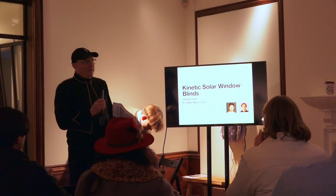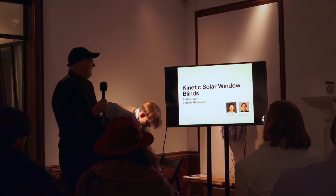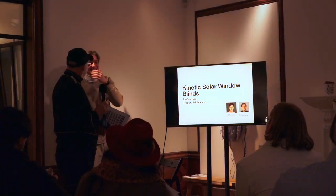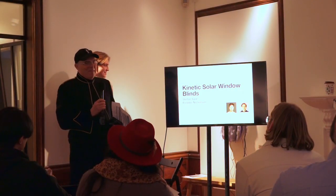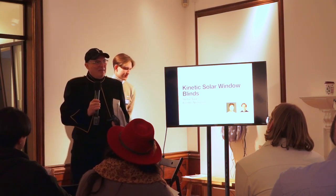Stephen and Freddie are undergraduates at the moment, so they're doing very well to get this far with an idea. Most participants are postgrads with a little bit of experience.